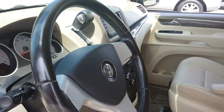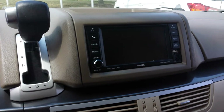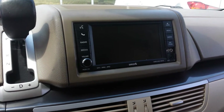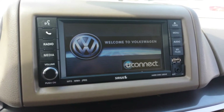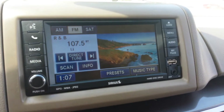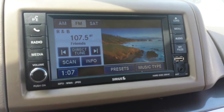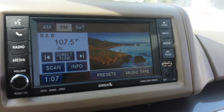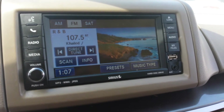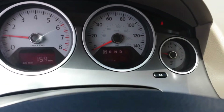I also want to show you your stereo system — it's a touch screen stereo system. You also have the Bluetooth hands-free link system, which is voice activated. You have USB connection and auxiliary connection for both iPod and MP3 player.